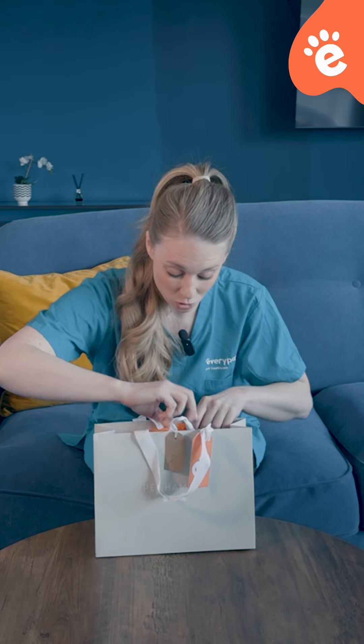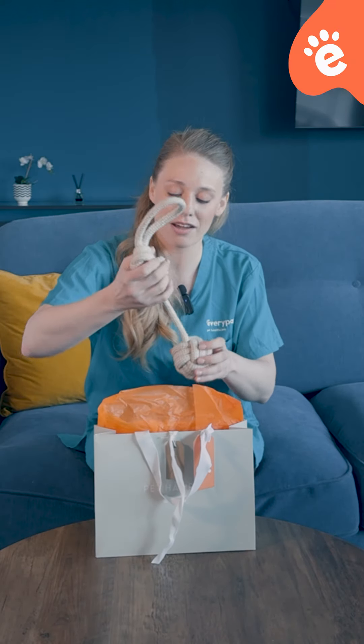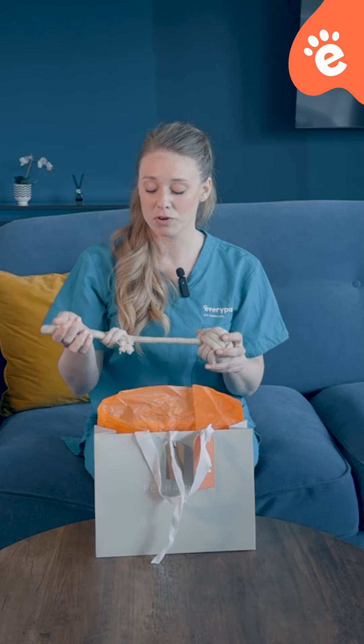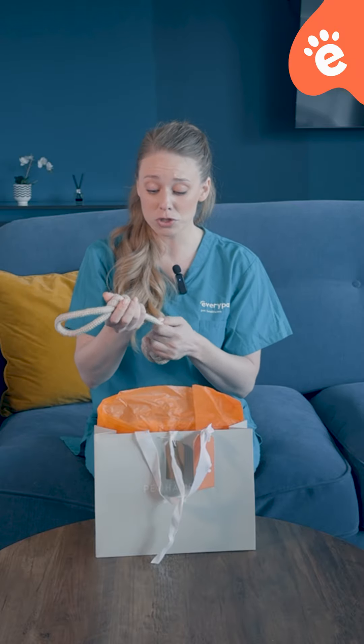Let's have a look at our dog hamper — there's a lot in here! First of all, we've got a rope toy. These are really great for getting a bit of energy out of your pet. Make sure to use it in a non-enclosed environment or you'll probably mess up the furniture. They're also good for a dog to chew on, but just make sure dogs don't break bits off and eat them.